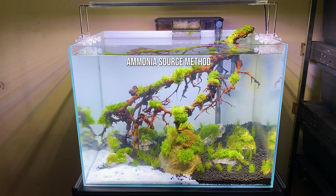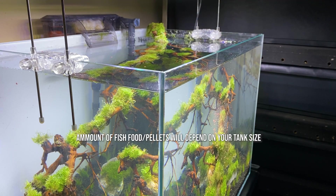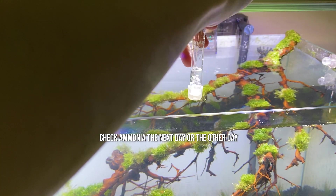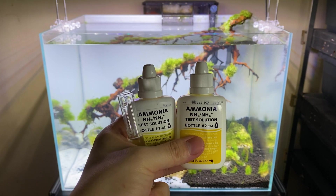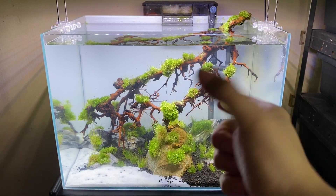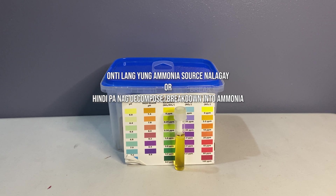Ang method na gagamitin natin to introduce ammonia source is fishless cycle. Upon setup ng tank natin, mag-introduce tayo ng ammonia source — in this case, pellet or fish food. The amount will depend on how large your tank is. Let it break down sa tank and then check ammonia the next day. After 5 minutes, check the ammonia reading. If wala pa ding ammonia reading sa test kit, then it's either konti lang yung nailagay o hindi pa nag-break down yung food.